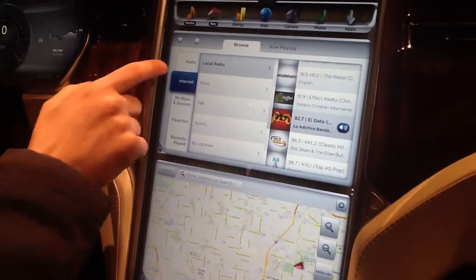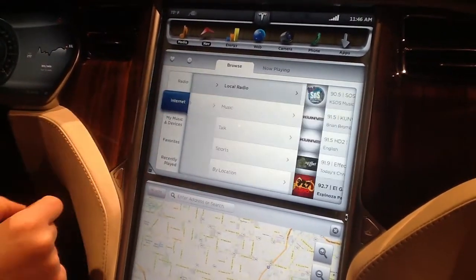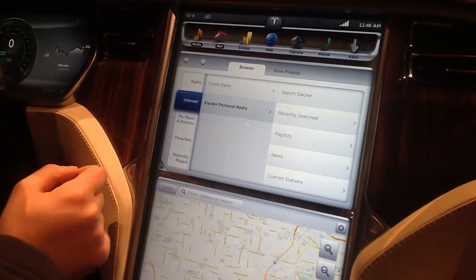This is our media player. You have your normal radio selection — FM, AM, or Sirius satellite radio. We also have internet radio stations, so if you want to listen to TuneIn or Slacker, for example, you can do that.